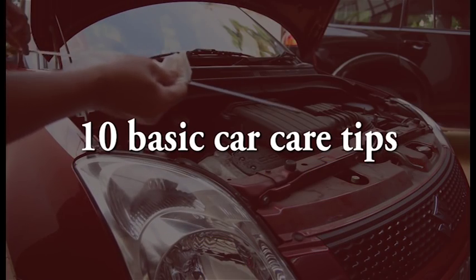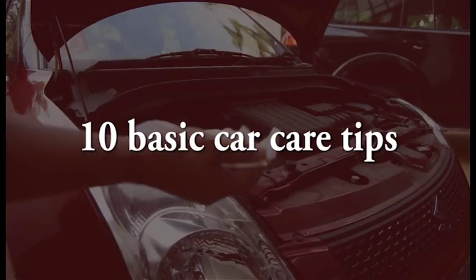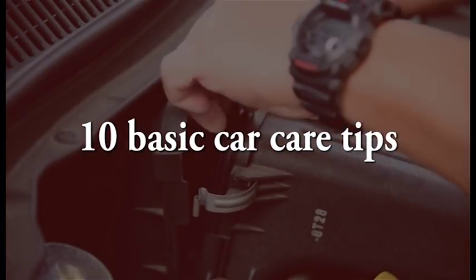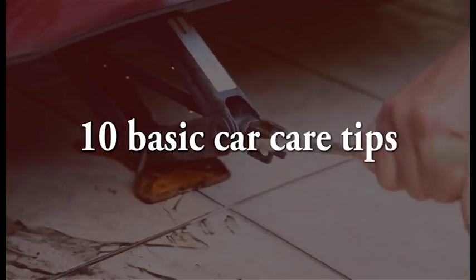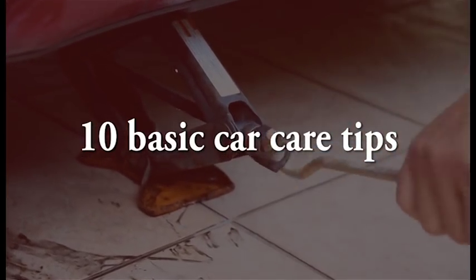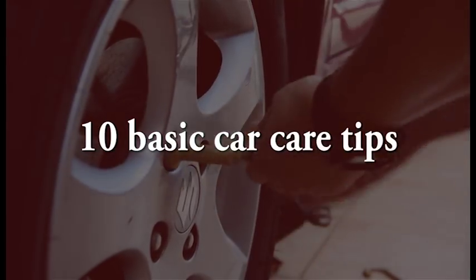There are many Malaysians who use personal cars to get around. However, not all car owners are savvy when it comes to understanding how our cars work and what should be done to keep them working. Of course, this is nothing to be ashamed of, as maintaining a car by yourself is not always that simple.